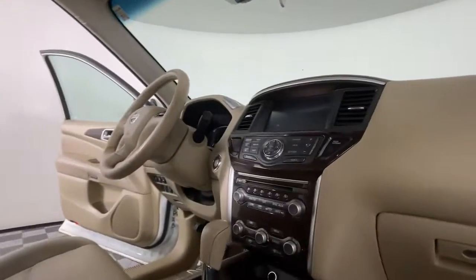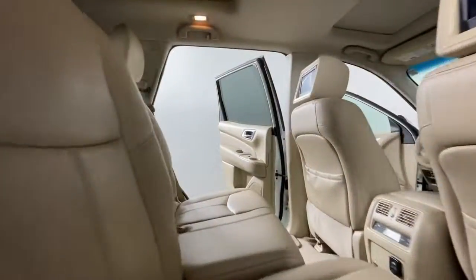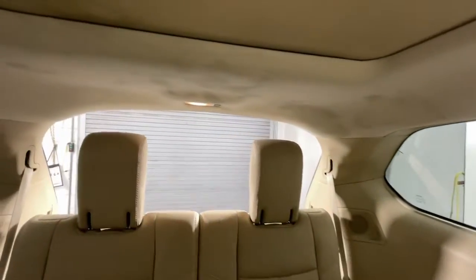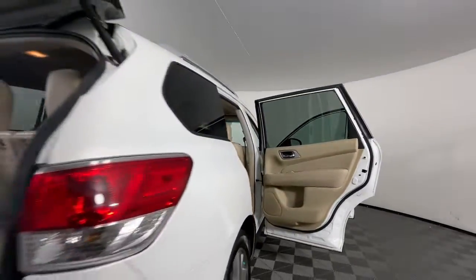Heated steering wheel, navigation system, keyless entry, backup camera, premium sound system, satellite radio, heated mirrors, power passenger seat, cooled front seat, power liftgate.